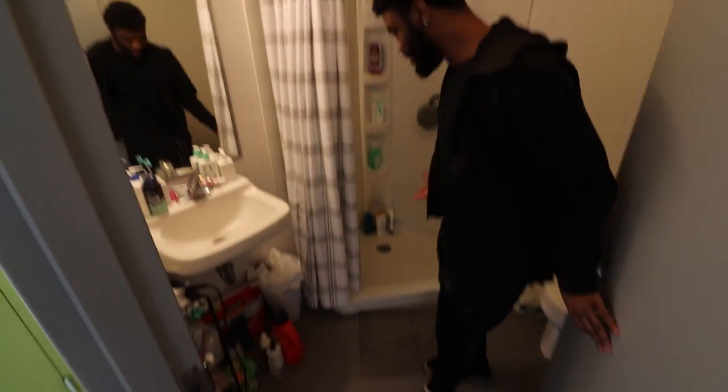And then what about the bathrooms? Let's check out this bathroom right here. I mean, it's pretty spacious.